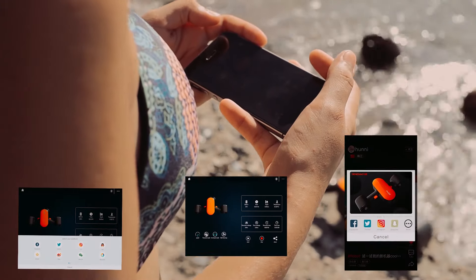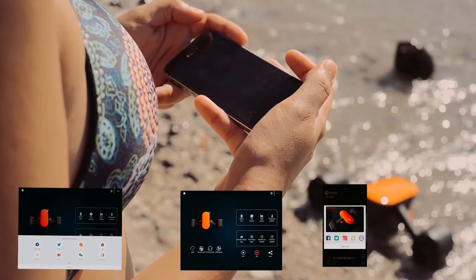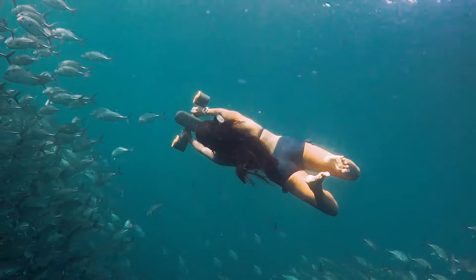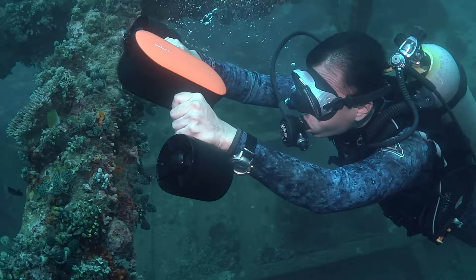When your diving is done, simply share your diving route information with your friends. We are committed to make the Janino S2 the most portable and affordable sea scooter for everyone.